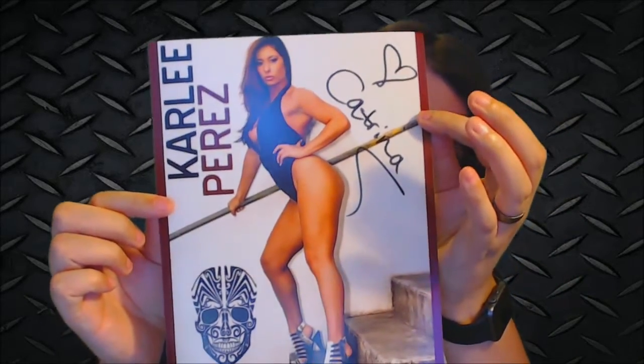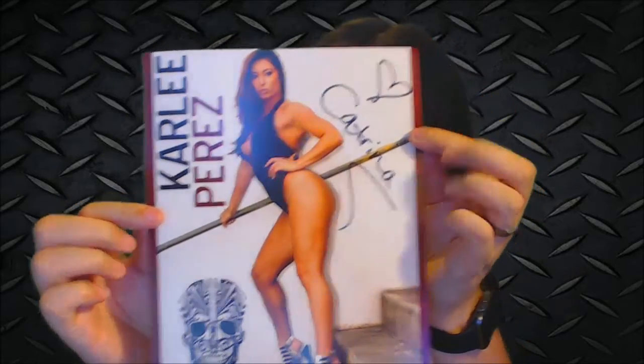Carly Perez, also known as Katrina on Lucha Underground — hot damn! Got a picture with a little heart. So we got the autographed picture.